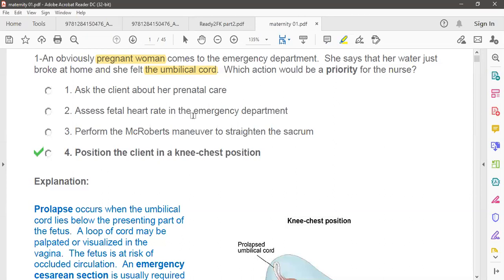Option two: assess the fetal heart rate in the emergency department. Definitely it is important. If you know fetal monitoring, we have to check the fetal heart rate, which should be 120 to 160 beats per minute. But it is not the priority — it is important, but not the first thing to do.